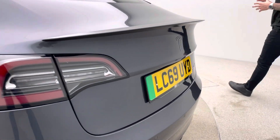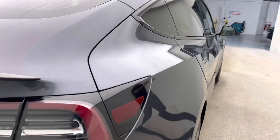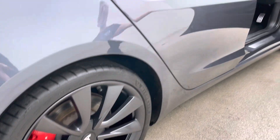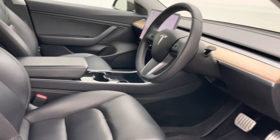Extended warranty packages are available from us as well. Tesla's warranty in terms of the vehicle itself is up to 50,000 miles or four years, so obviously very close to expiring on both. You can take up to three years additional cover through ourselves for that additional peace of mind.